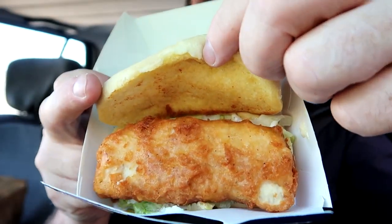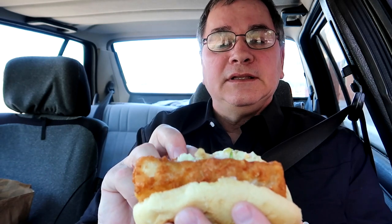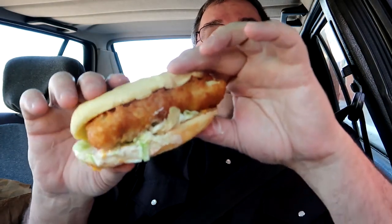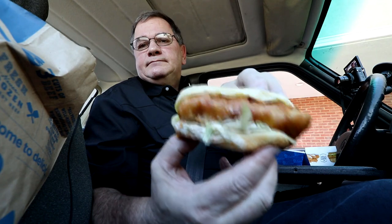The fish fillet looks nice and smells good — not a real fishy smell. It smells like something I'm anticipating eating very shortly. The bun is buttered and toasted; looks like they laid it on the grill. It has cheese, tartar sauce, and lettuce. The portion size is great and it's dripping a little bit. It's time for the bite test.